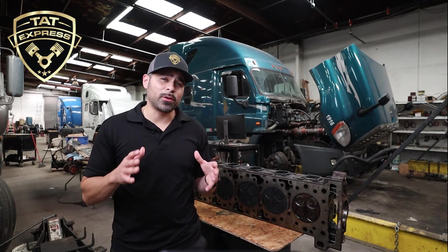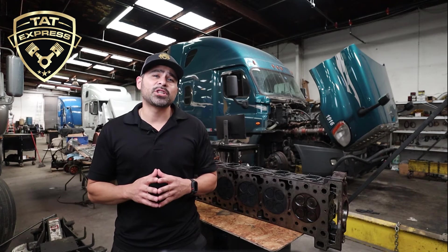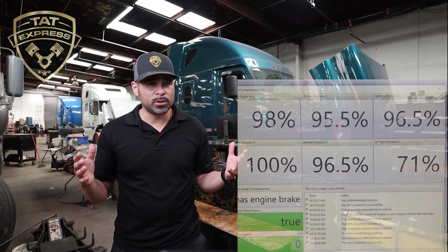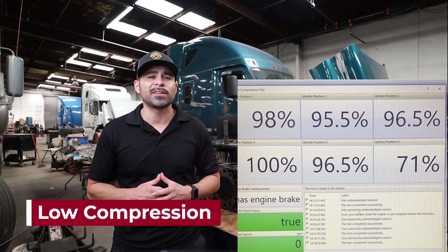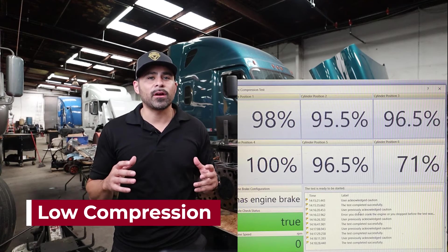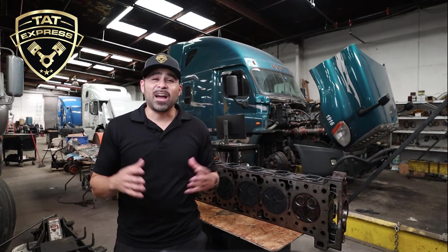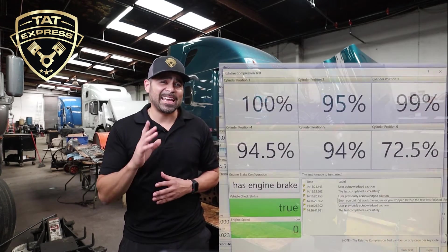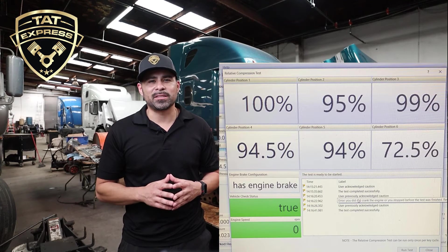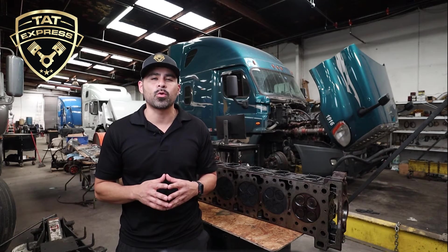The complaint that we received on this particular unit was low power. Since this is the first time that we've checked this truck, we collected as much repair history as possible. During the troubleshooting we found low compression for cylinder number six, so we decided to run an overhead valve adjustment and re-torquing of the injector hold-down bolts. We found that the valves were in fact tight. After running the overhead we retested to see if we had any differences in compression readings and the change was not much. At this point we have to go further into the engine to find a root cause of low compression.